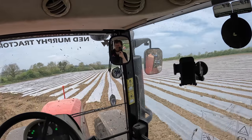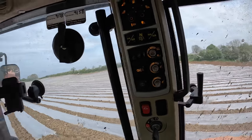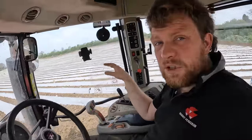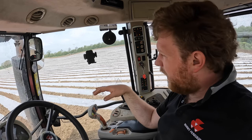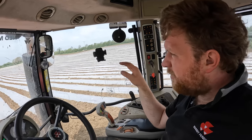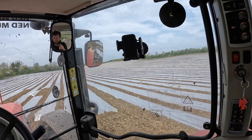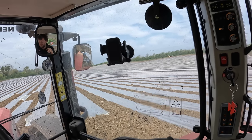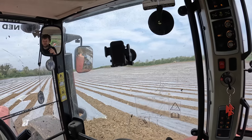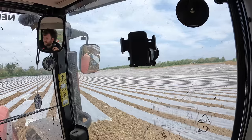That has it done - the far headland done. Just do that headland there and that's it. We won't get out and look at the film because it's all sprayed now with pre-emergence spray, so we just don't want to be messing with that. The biofilm is down - it'll be interesting to see how long it lasts. I heard people say it's about a month before it starts to biodegrade. It's going to be interesting to see how the top end of the field works out without plastic.